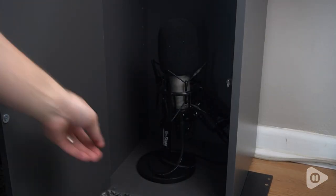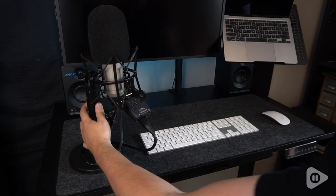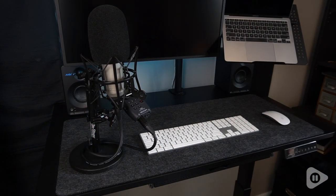Now it just takes a couple steps and I'm all set up, compared to maneuvering the microphone exactly how I want it or just always living with it there. Now I can put it away, clean up everything really nicely, and it's super easy to get back into recording.